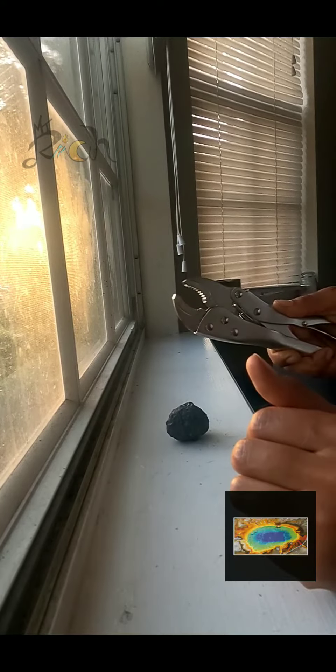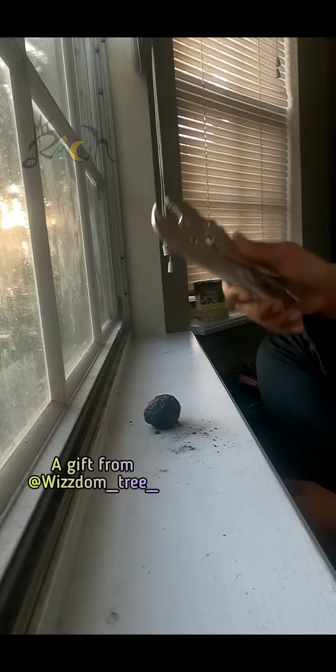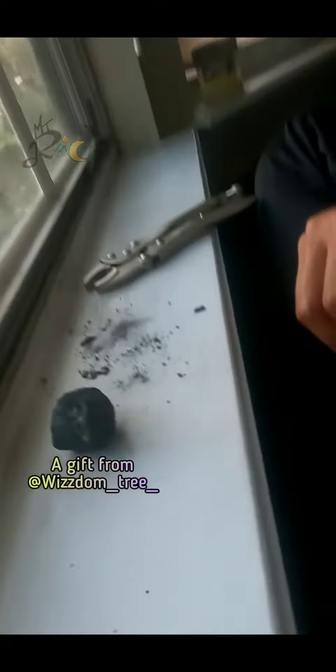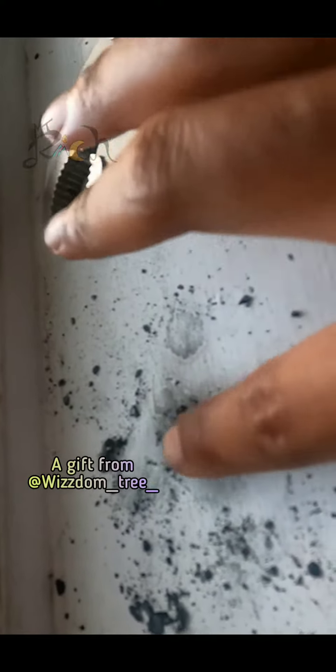First of all, I could not find my hammer. This is the only tool I could find. I used a lot of force with these hits and realized that I was doing a lot of damage to my windowsill, so not a good idea.